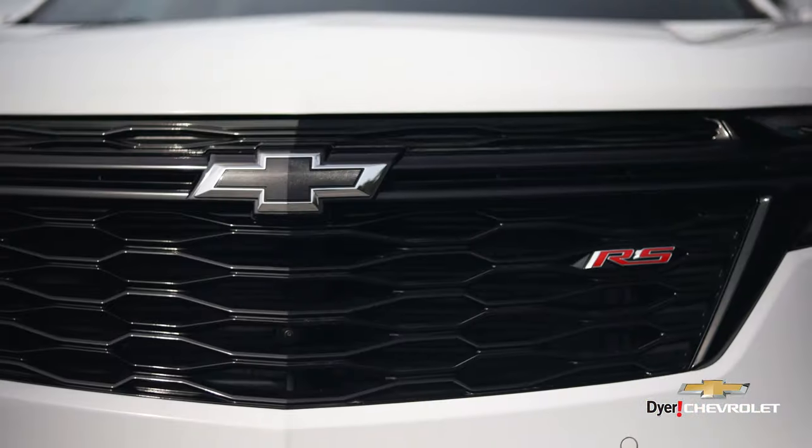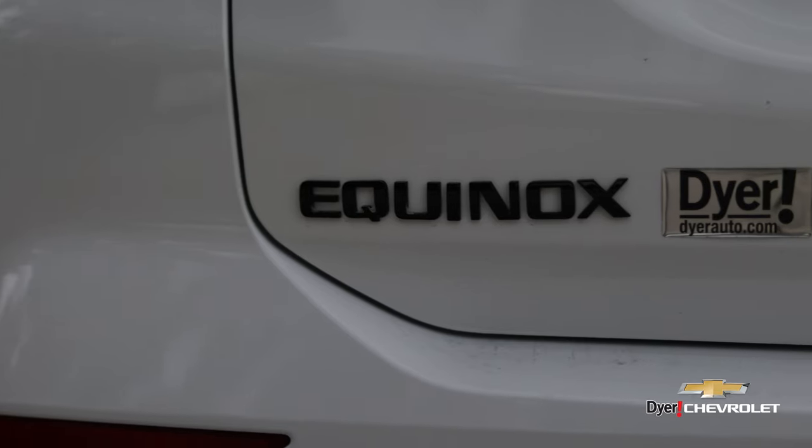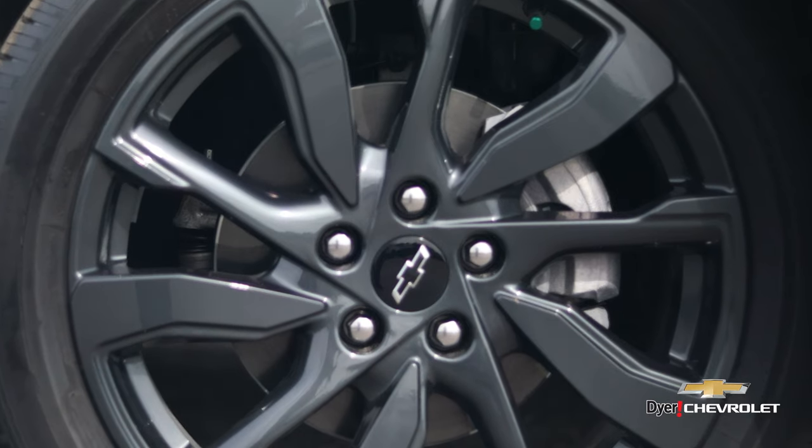Are you ready for a sportier SUV? Click below to view the RS Equinox here at Dyer Chevrolet. Blacked out exterior badging with upgraded rims and tires, blind spot monitoring for the safety features that your family deserves.